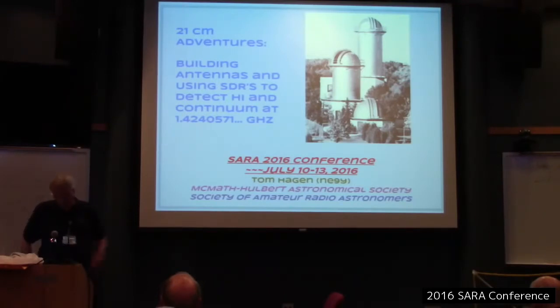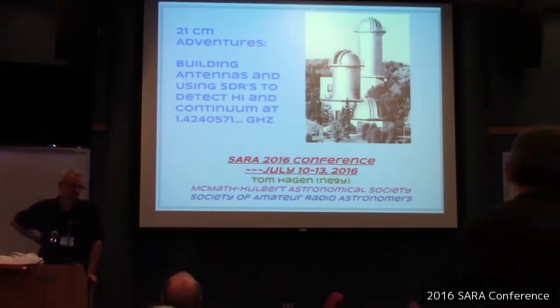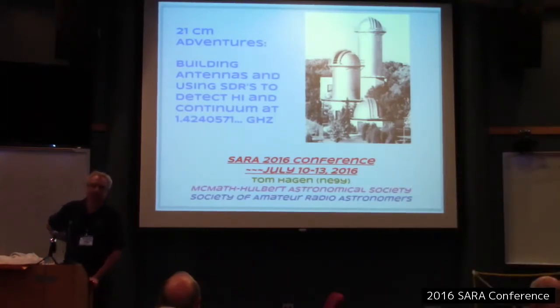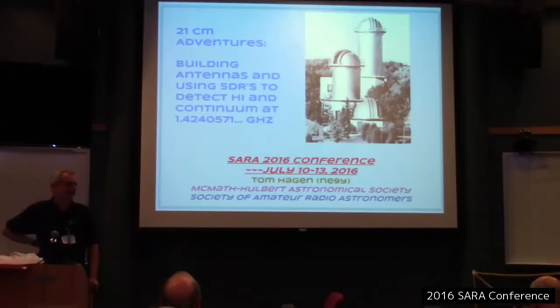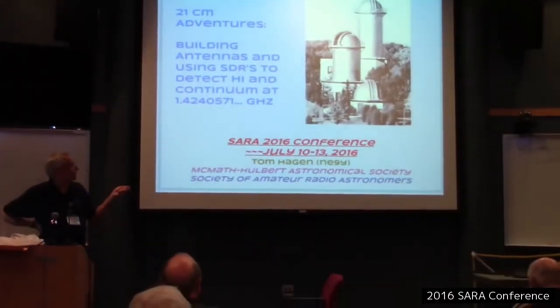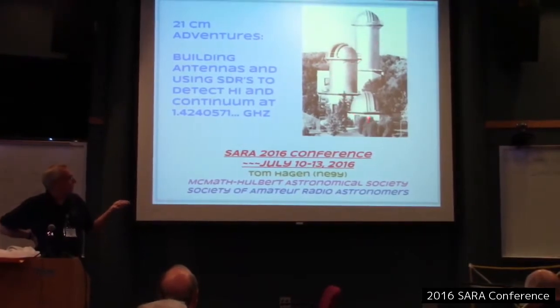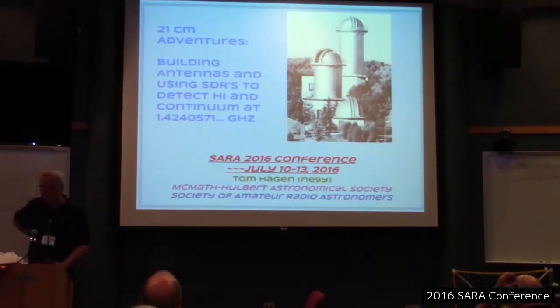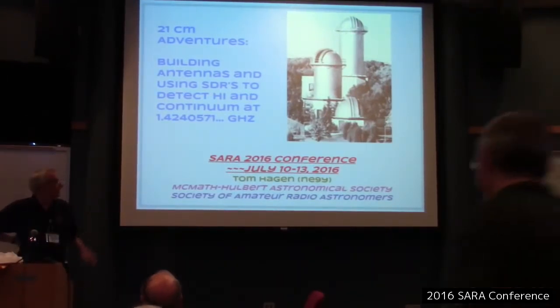Just a word about our clubhouse here. This is the McMath-Hulbert Solar Observatory in Lake Angeles, Michigan, and this is where we do our radio astronomy projects. It's a decommissioned solar observatory originally started and run by the University of Michigan, decommissioned in 1980. It's in private ownership now, and the owner allows us to use it. There are different instruments here — spectrahelioscopes and spectrometers to look at solar spectra, but no typical optical telescopes.